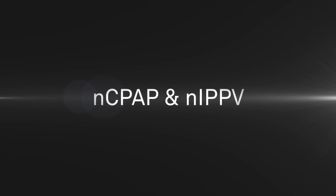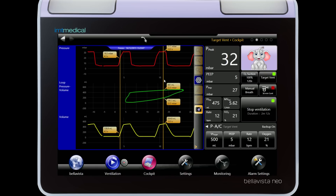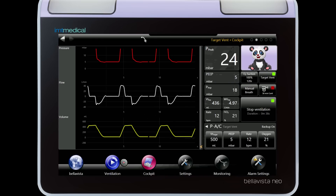The NC-PAP mode features a breath rate detection and gives you additional safety through apnea alarming. TargetVent provides a full ventilation platform with target volumes for extremely low birth weight patients.